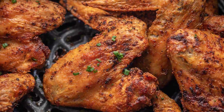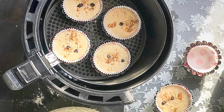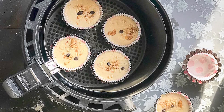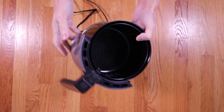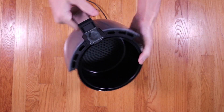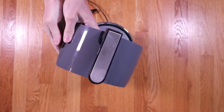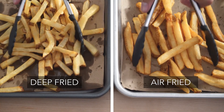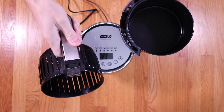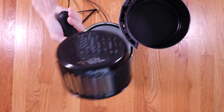Whether you're air-frying chicken wings, french fries, or even baking a small cake, the Dash Compact Air Fryer Oven Cooker delivers consistent and satisfying results. Additionally, it is energy-efficient, consuming less electricity compared to traditional ovens or deep fryers, and reduces the need for oil, promoting healthier cooking without sacrificing taste or texture. The non-stick basket and crisper tray make it easy to clean, saving you time and effort in the kitchen.